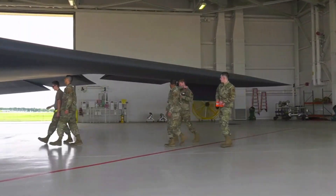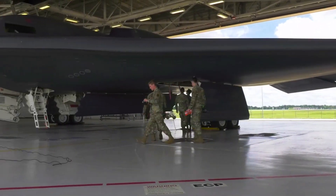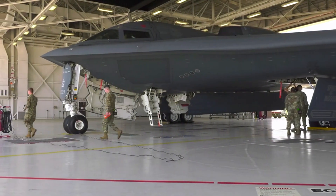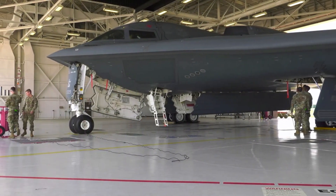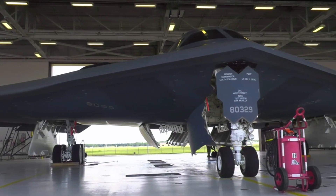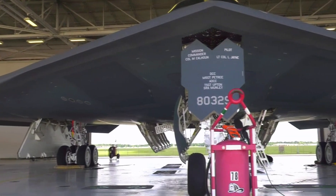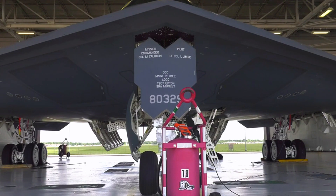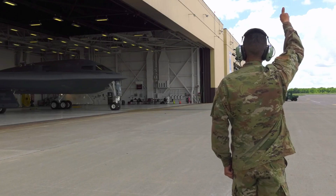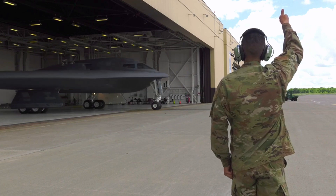Missions in Afghanistan and Iraq. After the terrorist attacks of September 11, 2001, the B-2 Spirit played a key role in military operations in Afghanistan and Iraq. This aircraft was used to destroy Taliban and Al-Qaeda facilities, as well as Iraqi military infrastructure.